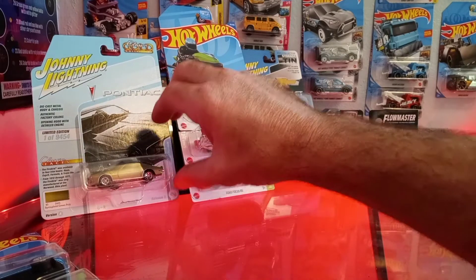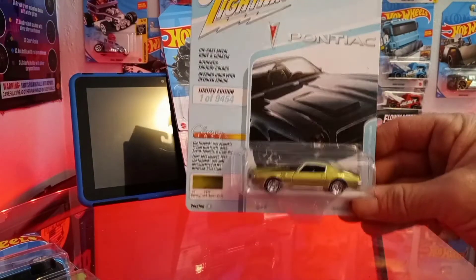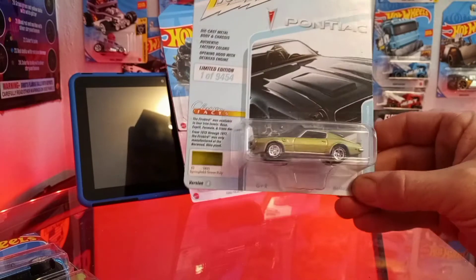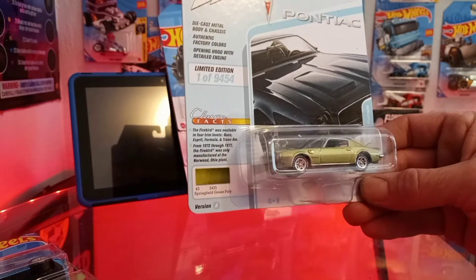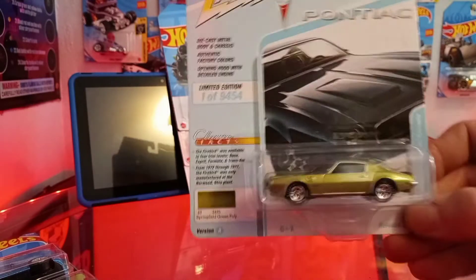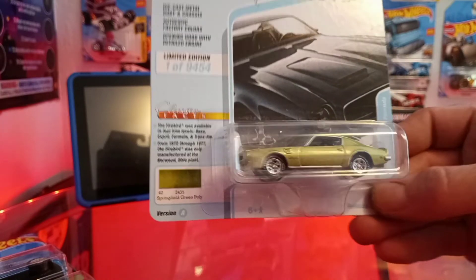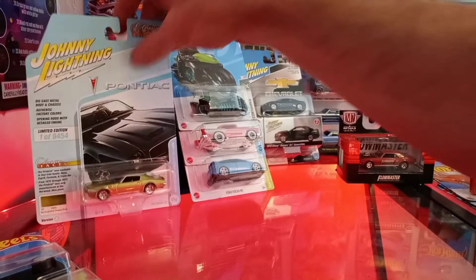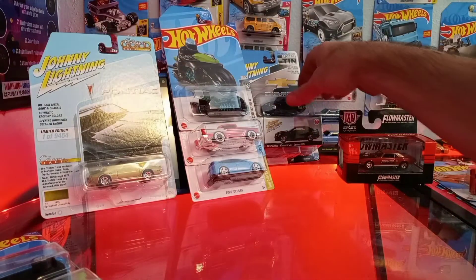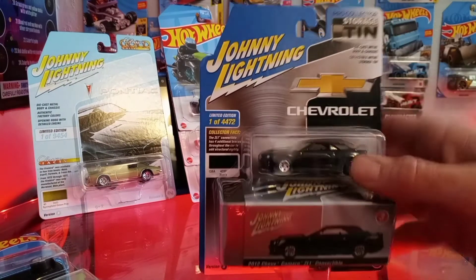These are some Johnny Lightnings. We got the Pontiac Formula Firebird 1972 in a Springfield Green Poly — really cool looking car. It's got some raised white letters on the tires and it's a limited edition, about one out of 9,500.